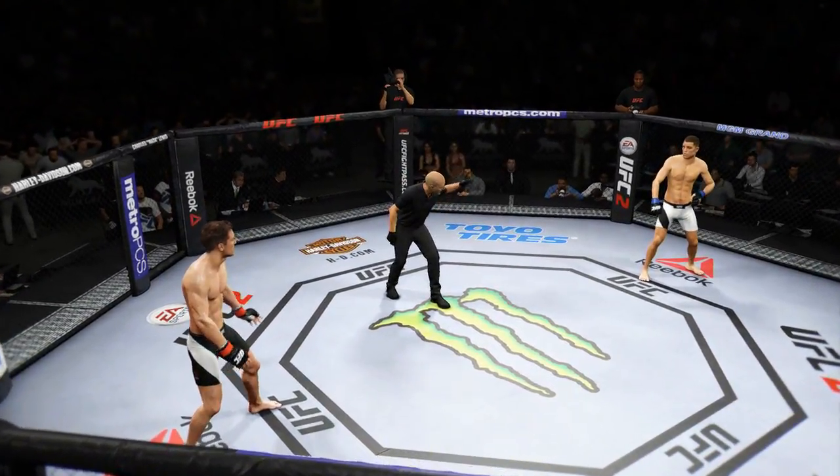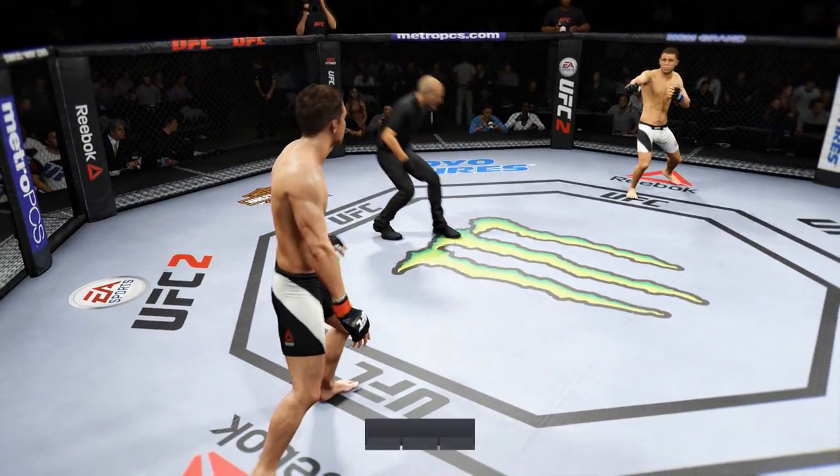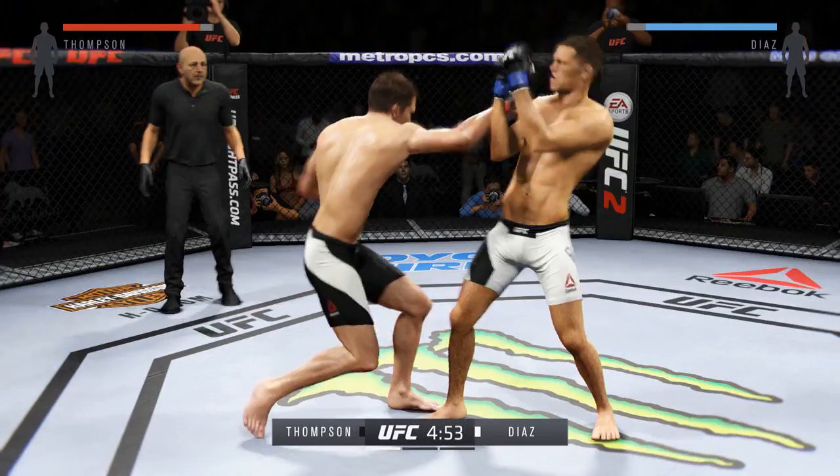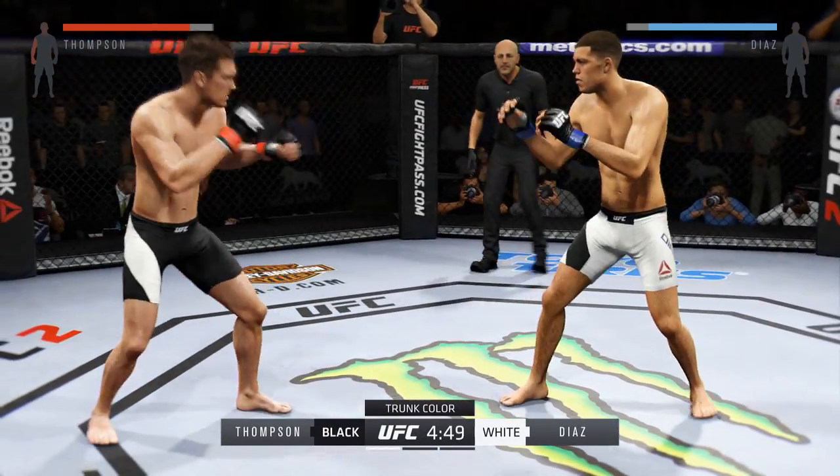Steven Thompson. Nate Diaz. Here we go. Fight scheduled for three five-minute rounds. White trunks for Diaz, black trunks for Thompson.